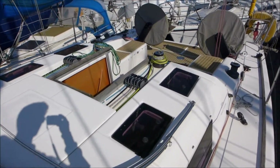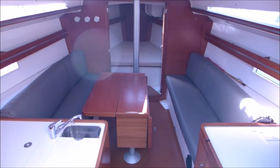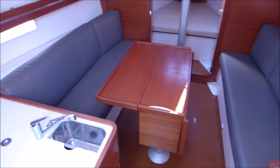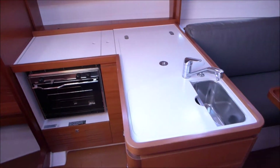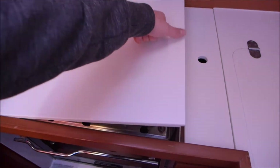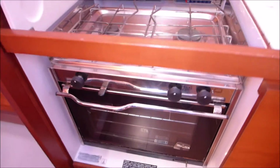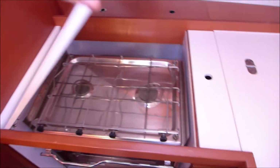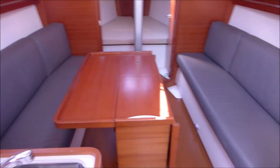Now we'll go down below to have a look at the interior design. This boat can sleep six persons in two cabins and the saloon. We have a galley mounted to port, L-shaped, with a twin hob oven and grill, a 12-volt deep refrigerator top loading, and twin stainless steel sinks with a hot and cold mixer tap.